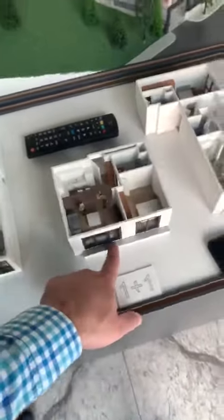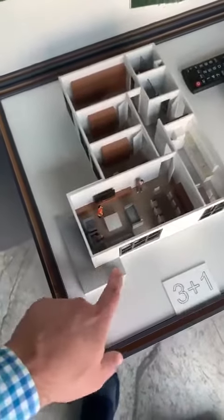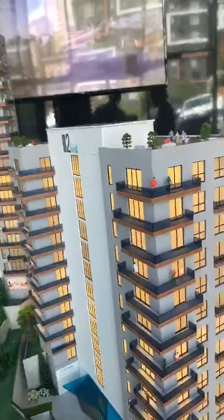For the 1+1, we have a balcony. 3+1, we have a balcony. Sometimes we're going to have two balconies — like this one, for example, is going to be about 15 square meters, and this one about 2.5 to 3 square meters.